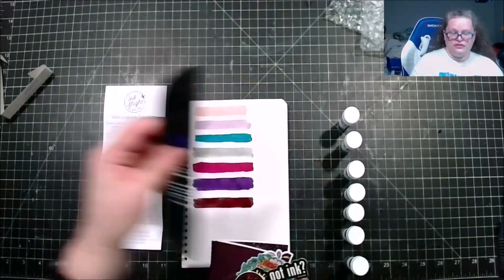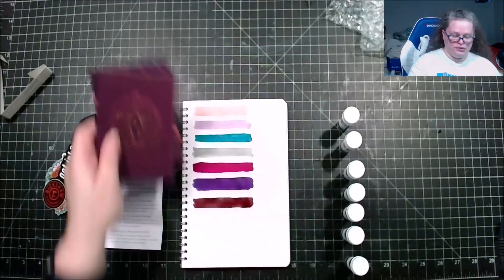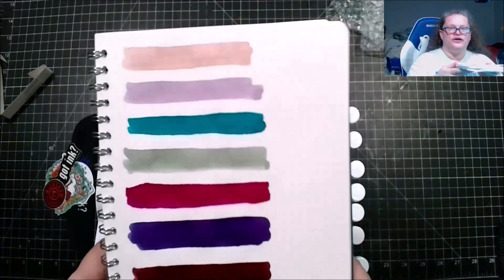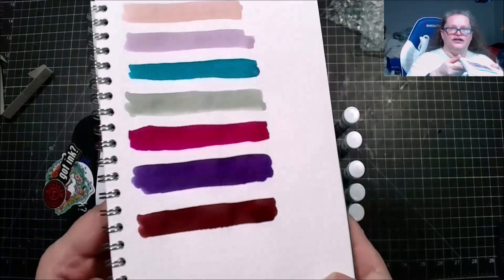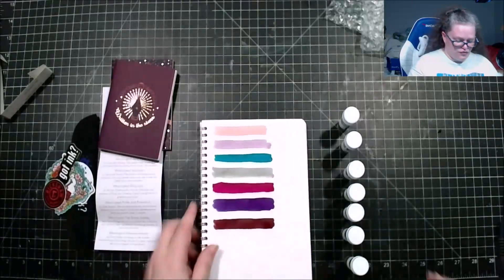Okay, so here are our inks, pen case, stickers galore, and notebooks. Let me go ahead and see if I can show you the inks again — try to see if I can get the sheen showing in some of them. Not always getting it right, but yeah, there you go — there's the inks.